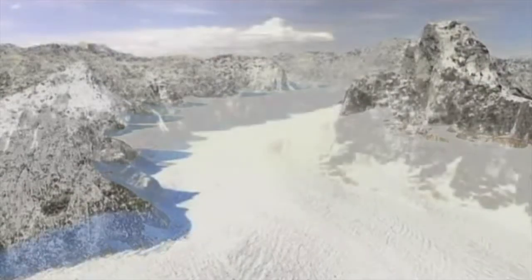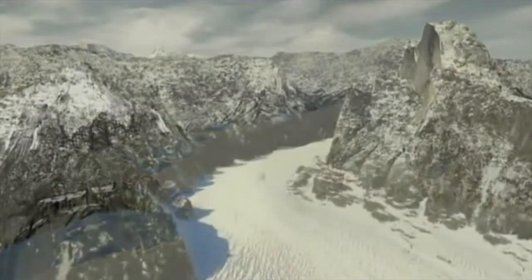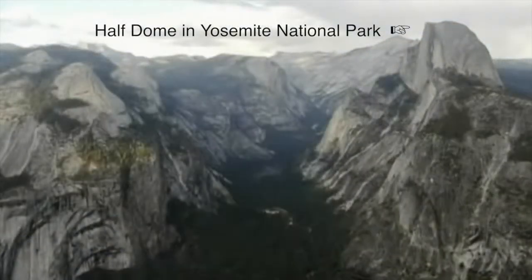This is a computer animated glacier in Yosemite National Park. Yosemite Valley was carved out by this glacier more than 10,000 years ago, similar to Devil's Lake in Wisconsin.